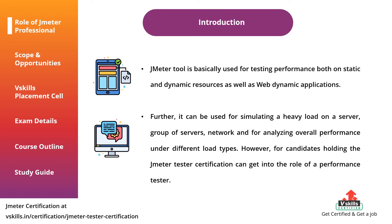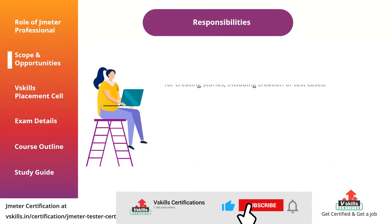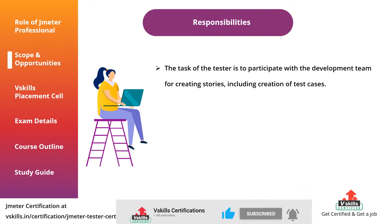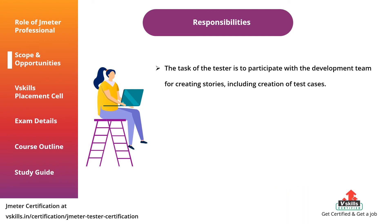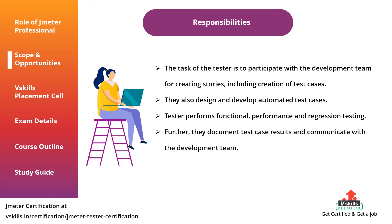The responsibilities of a performance tester include participating with the development team for creating stories, including creation of test cases. They also design and develop automated test cases. The tester performs functional, performance, and regression testing. Further, they document test case results and communicate with the development team. Lastly, they manage the test staging and production releases.